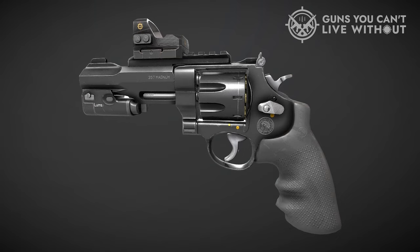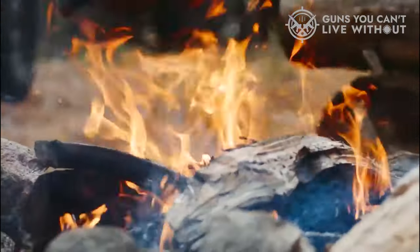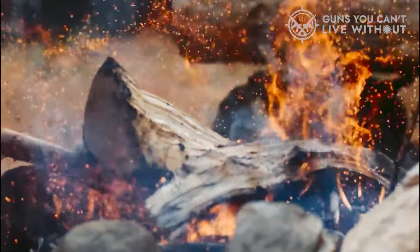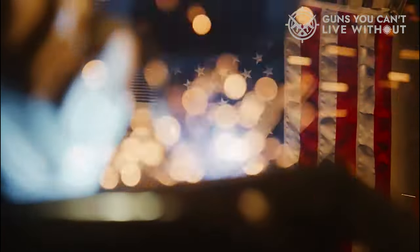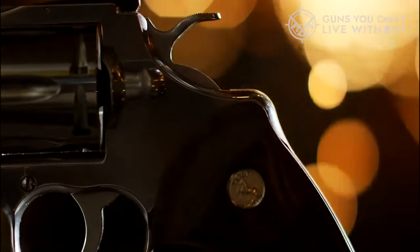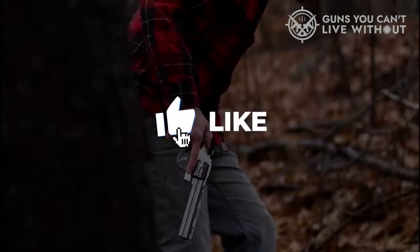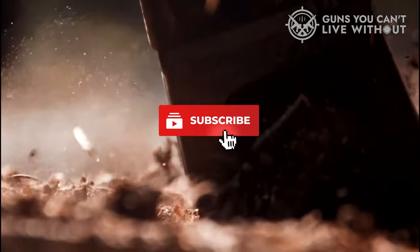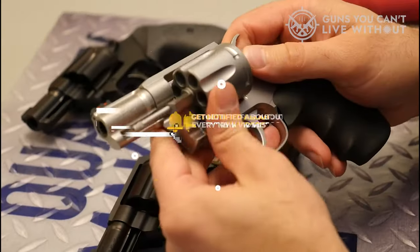In conclusion, we've presented our carefully curated selection of the finest tactical revolvers. We trust you found this presentation informative and valuable. If you concur, we'd be most grateful for a thumbs up. Share your thoughts in the comments below regarding the tactical revolver you've decided upon. Thank you for your attention, and we sincerely hope this video has been beneficial. If you found it helpful, please like the video and subscribe to our channel to stay up to date with our forthcoming content.